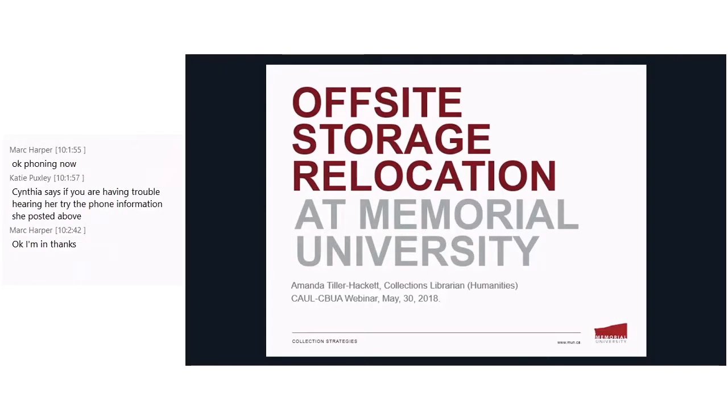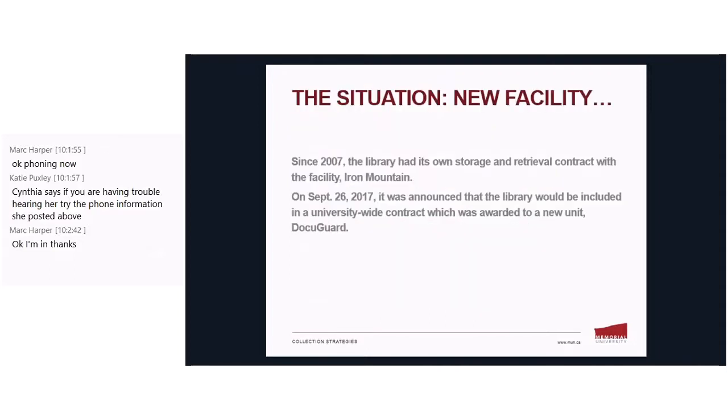Thanks Cynthia, and hi everyone. I'm going to give an overview of the ongoing off-site storage relocation process happening here at Memorial University of Newfoundland. I'll begin with some background information and review the situation and the reason why this process started to begin with.